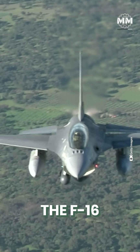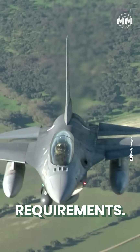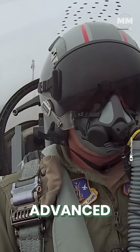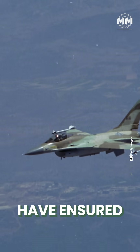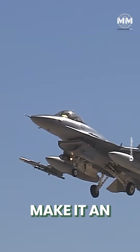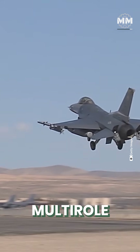In recent years, the F-16 has continued to evolve to meet modern combat requirements. Upgrades such as the integration of AESA radar systems, advanced targeting pods and modernized avionics have ensured that the F-16 remains a formidable platform. Its relatively low operational cost and proven combat record make it an attractive option for many nations seeking a reliable multirole fighter.